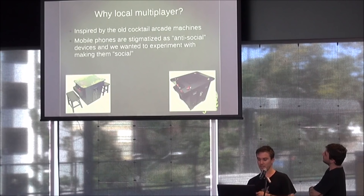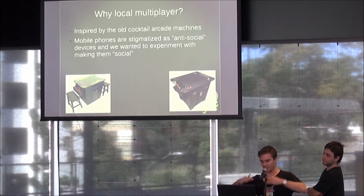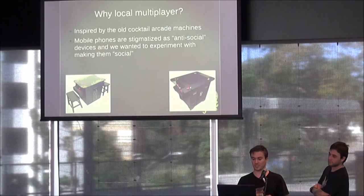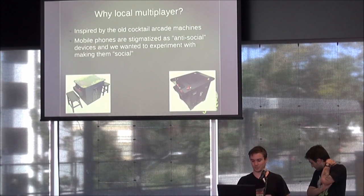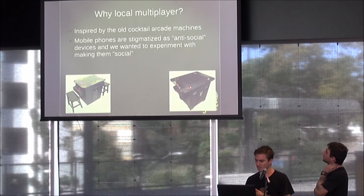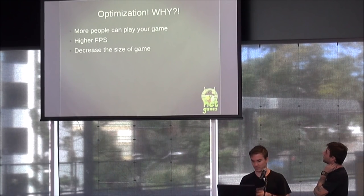Why local multiplayer? We were inspired by the old cocktail arcade machines — basically just a table with a TV that you look straight down on, one player at each side, joysticks at each side. Mobile phones are stigmatized usually as anti-social devices, and we wanted to experiment with making them more social and get people's greasy fingers all over your phone.